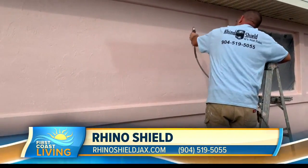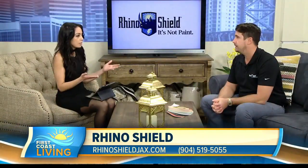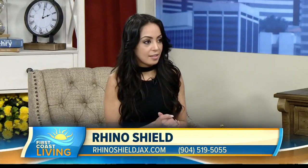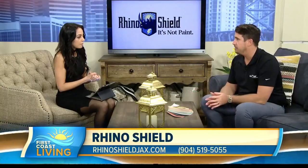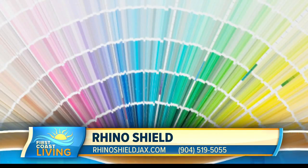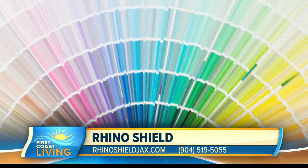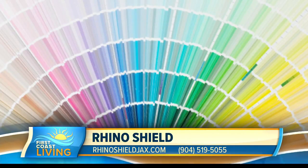The process of picking your colors — the easiest way to change the look is to change the color. There are many ways people go about changing colors on their houses, and we actually do samples before we start the application process. So homeowners can actually see it on their wall and give a thumbs up or thumbs down before we move forward.